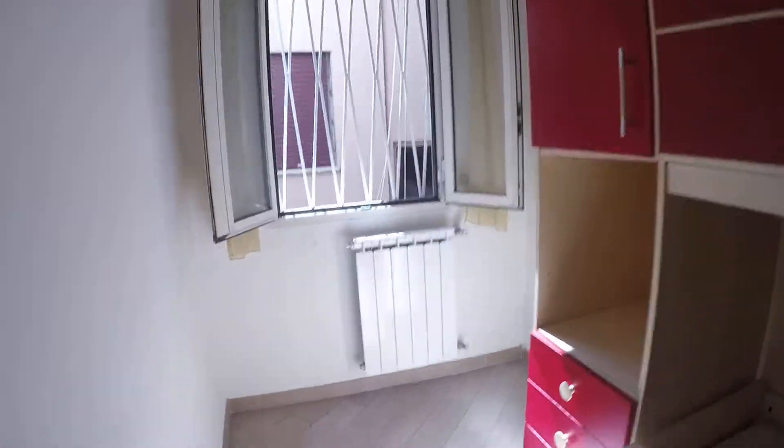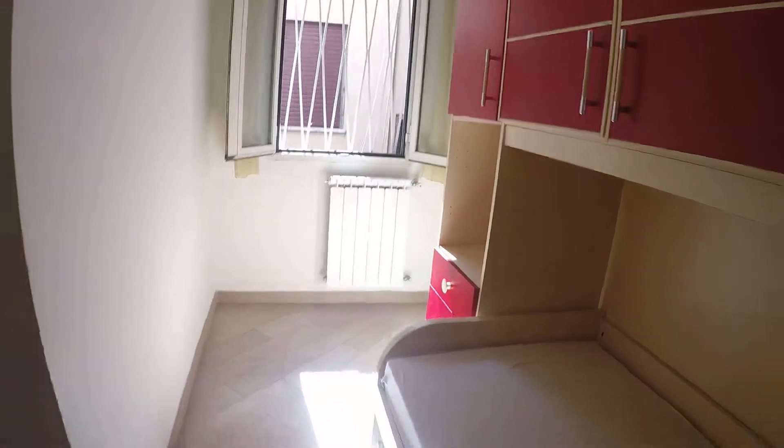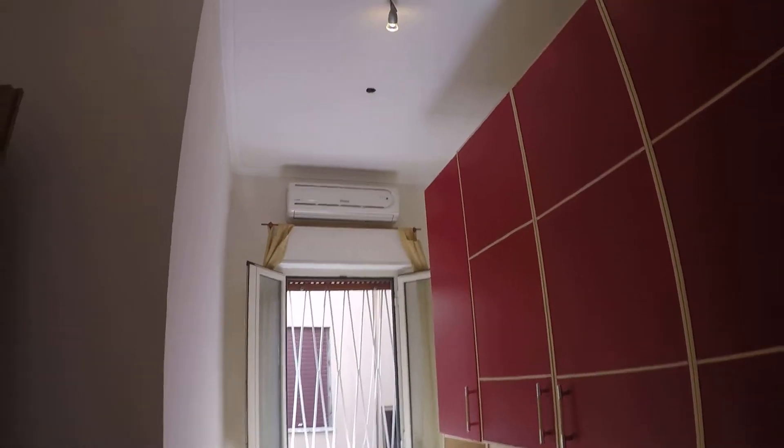Bedroom number three is pretty much like the other bedroom — there is a wardrobe with a single bed and a window to the same courtyard. It's actually very luminous for an internal view; the sun comes right through. There's also air conditioning and extra storage.